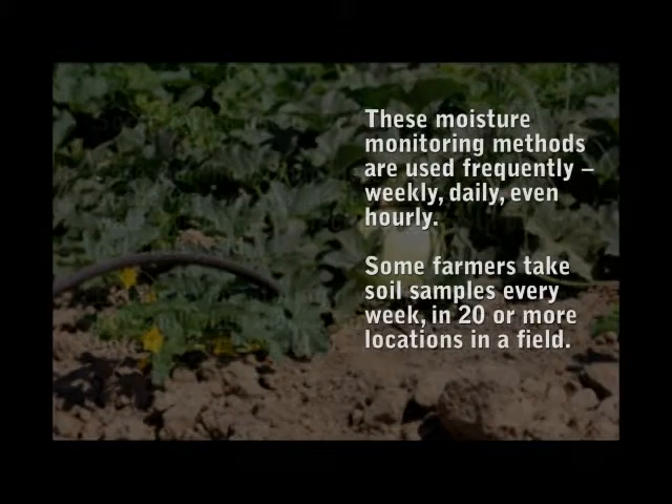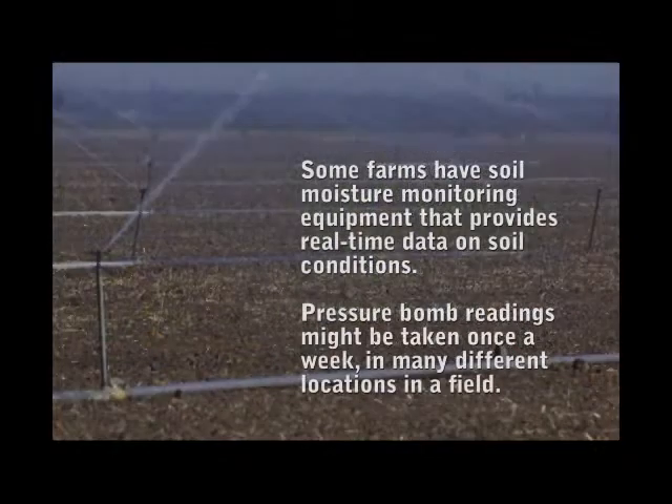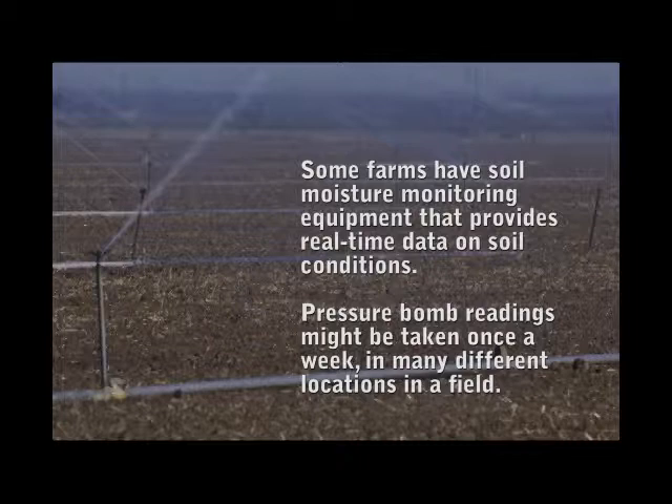These moisture monitoring methods are used frequently — weekly, daily, even hourly. Some farmers take soil samples every week in 20 or more locations in a field. Some farms have soil moisture monitoring equipment that provides real-time data on soil conditions. Pressure bomb readings might be taken once a week in many different locations in a field.